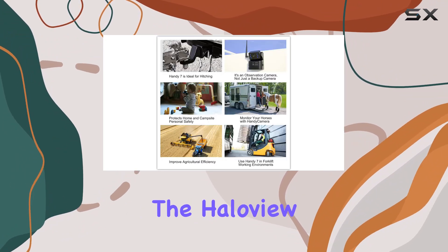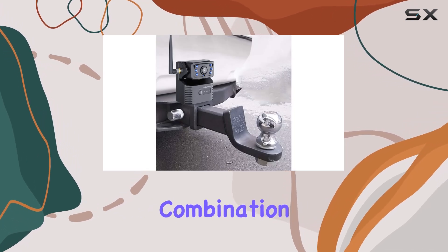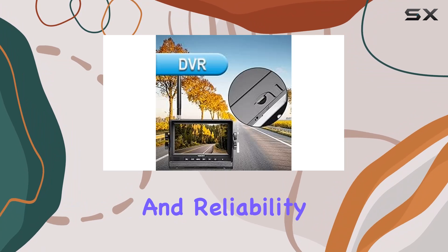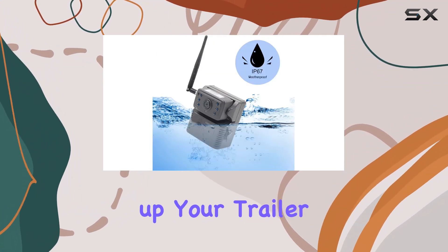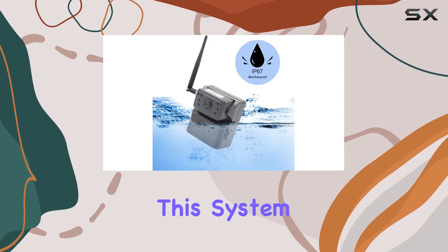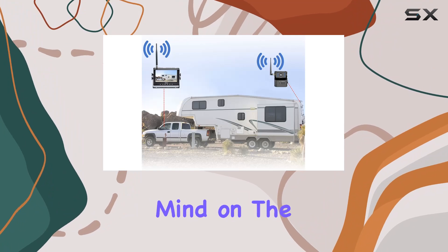Overall, the HaloView Handy 7X wireless backup camera system offers an impressive combination of convenience, functionality, and reliability. Whether you're maneuvering your RV into a tight camping spot or hitching up your trailer for a road trip, this system has got you covered. Say goodbye to blind spots and hello to peace of mind on the road.